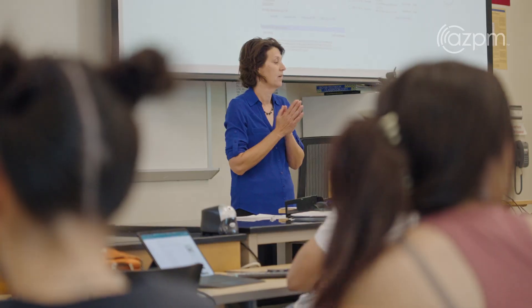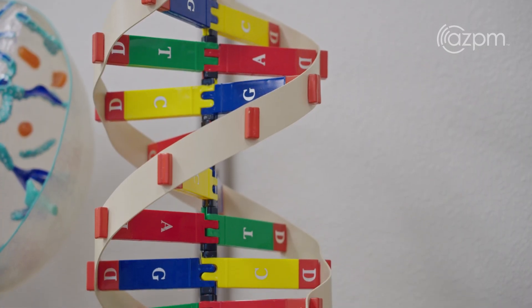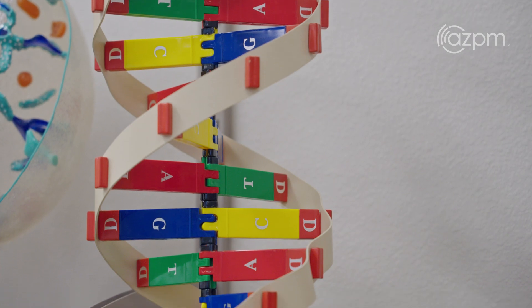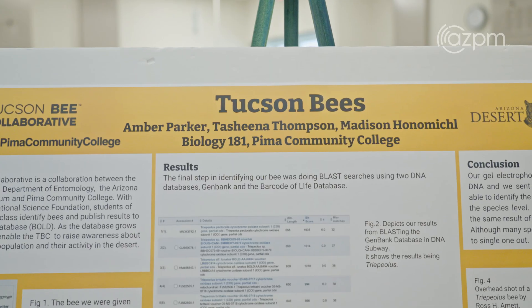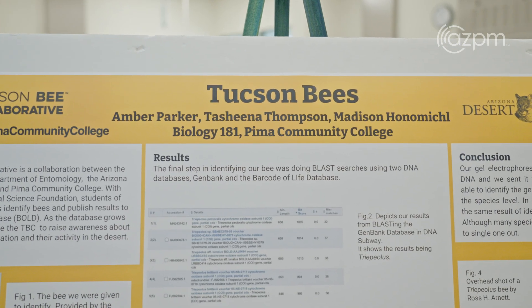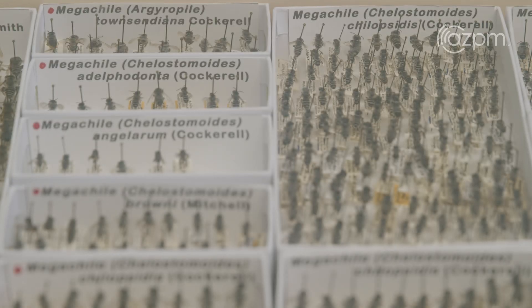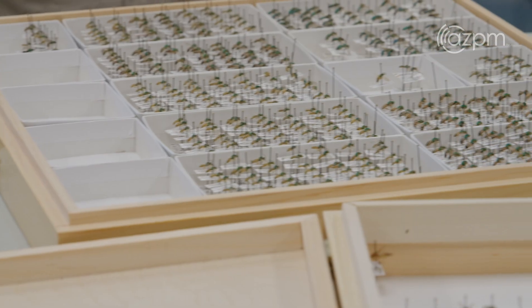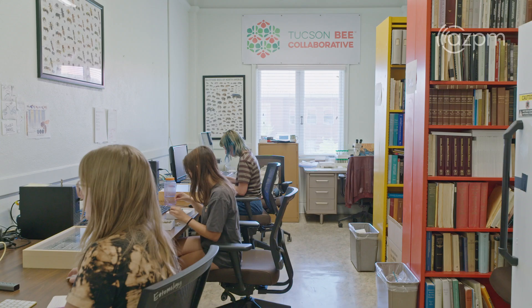I teach introductory biology and we were using a technique of DNA barcoding already in our laboratory. I thought, if we're spending the money to do this analysis, wouldn't it be beneficial if somebody could actually use our results? I thought, who has samples that they might need identified? I thought of my two entomologist friends and called Wendy and Kim, and they said, 'Oh yes, we have some samples that your students could identify.'